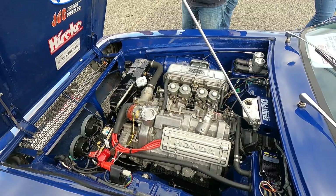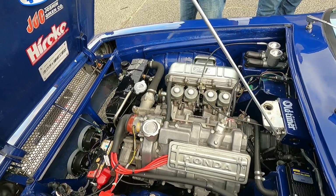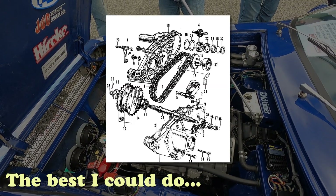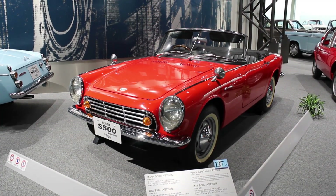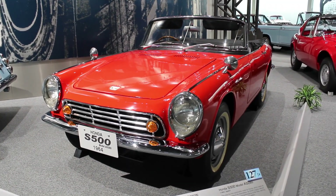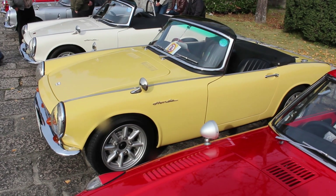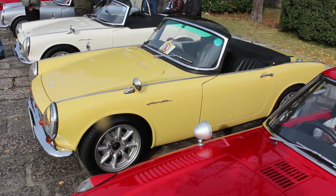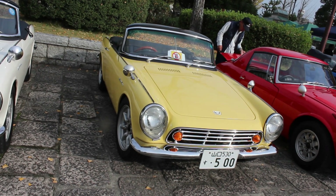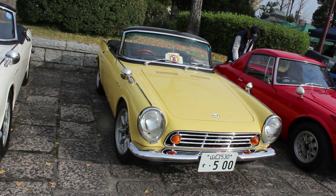One particularly interesting thing about the drivetrain of these cars was the sealed chain drive to each rear wheel. And a final point of interest is that this car replaced the S500 — now there's a car not on too many people's radars. I did have the pleasure of seeing two of those. And would you believe this is Honda's only second production vehicle? Just what an incredibly engineered and styled vehicle — their second production vehicle. That blows my mind.